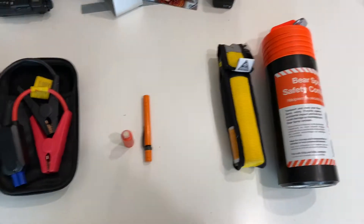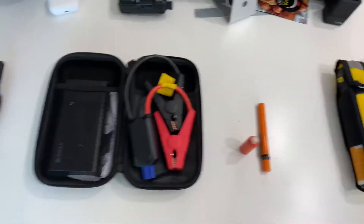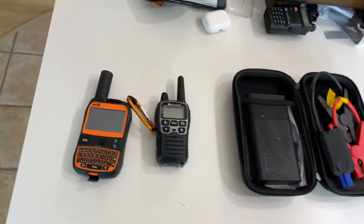Hey guys, it's a wrap for a year here. I just wanted to go over some things that we use during our overlanding trips. These are the four essentials that we always carry with us.